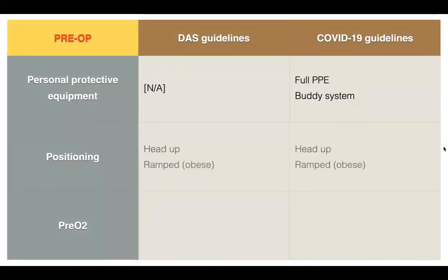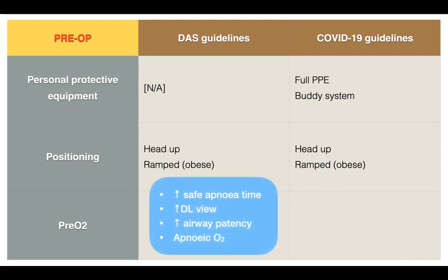On to positioning. Both guidelines recommend head-up and ramped positioning in obese patients. However, the rationale differs slightly. For DAS, it increases safe apnea time, increases direct laryngoscopic view, increases airway patency, and improves apnea oxygenation. For COVID-19, it decreases airway pressure should you need to perform face mask ventilation.